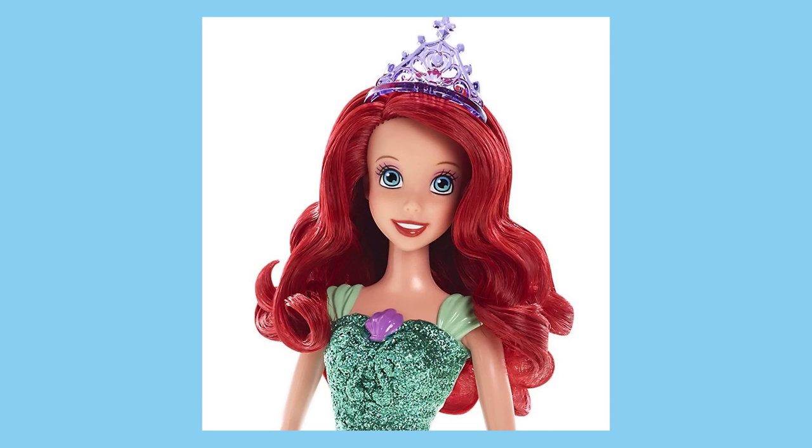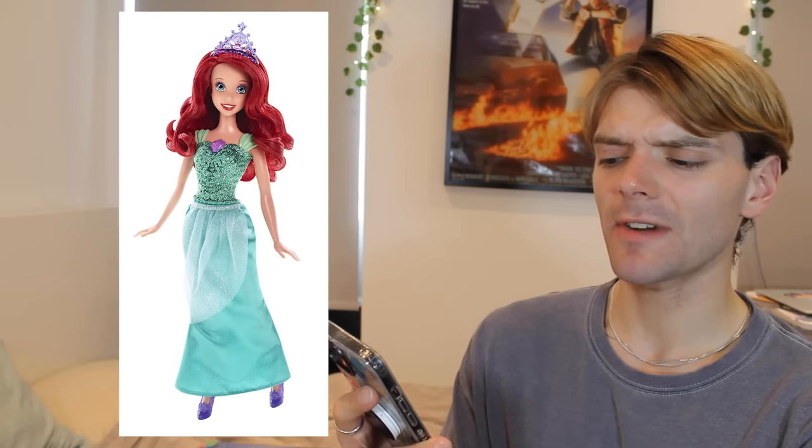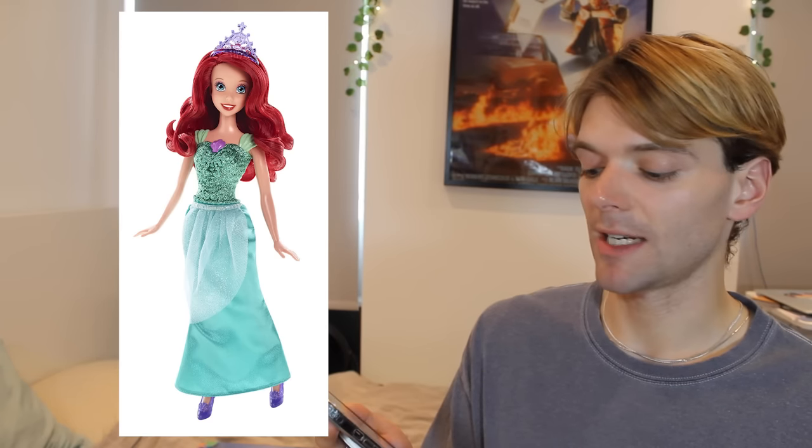Finally, in 2014, Mattel changed the Ariel face sculpt once again. Yeah, I don't like this one — for some reason her face looks kind of elongated, it's not very cute. This hair looks like it's got loads of glue in it. I hate the painted on clothes. Trash. I really don't like this doll.